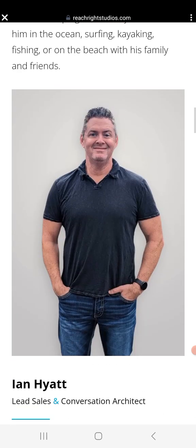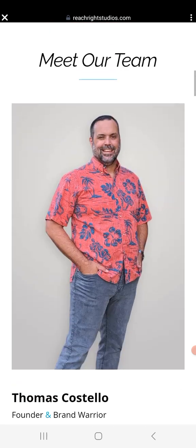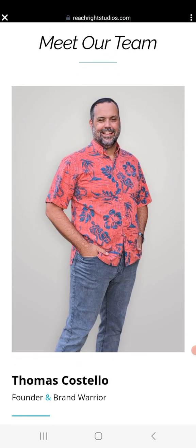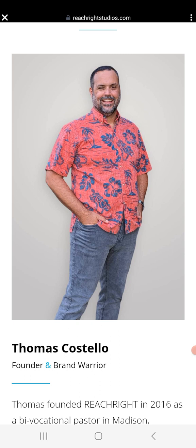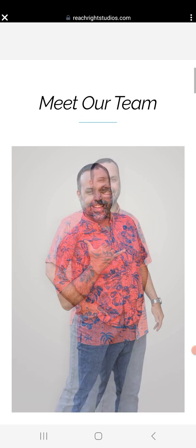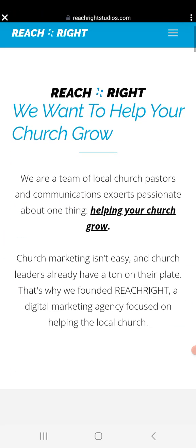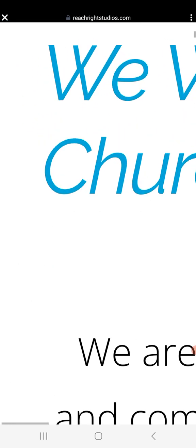This guy is showing his vanity and doing one-eyed symbolism. This is the CEO, founder, and 'brand warrior.' 'Warrior' is a very common word inside Freemasonry. And that is another horned devil sign. So this is their 'Meet Our Team' page.